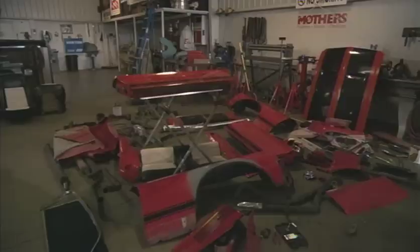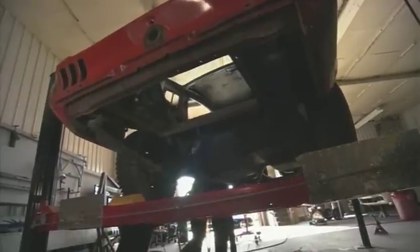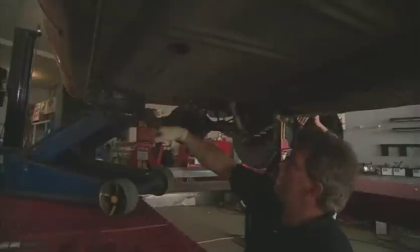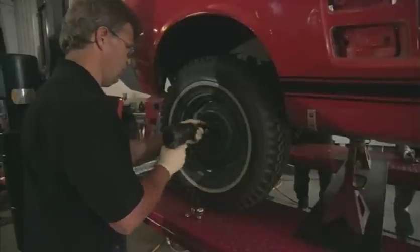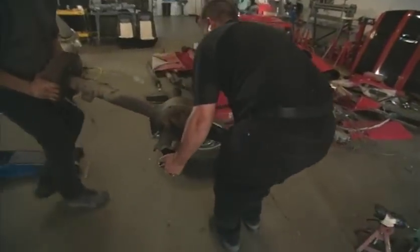As deconstruction continues, builder Andy Leach sees sleepless nights ahead. They started tearing it down and it just kept getting worse — they knew there were some serious issues with the car, but it was just one thing after another. The full picture brings new plans. Strength is a big factor with muscle cars — if there's a problem getting in the way of super high speeds, it might have to be surgically removed. You can clean up all those parts and do the body work, but if you put them back on a twisted frame, you'll still have a twisted car.